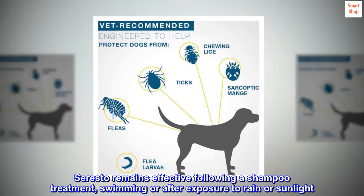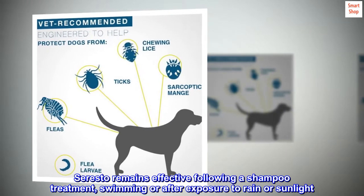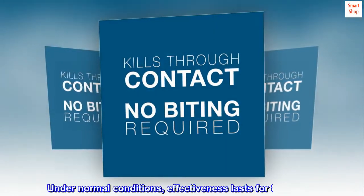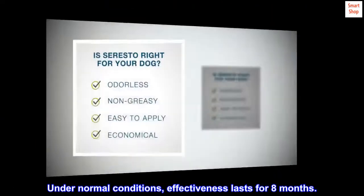Seresto remains effective following a shampoo treatment, swimming, or after exposure to rain or sunlight. Under normal conditions, effectiveness lasts for 8 months.